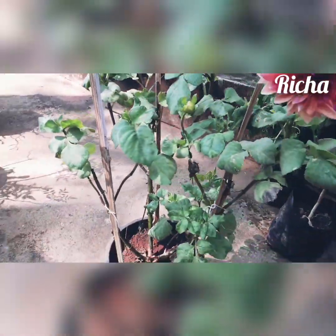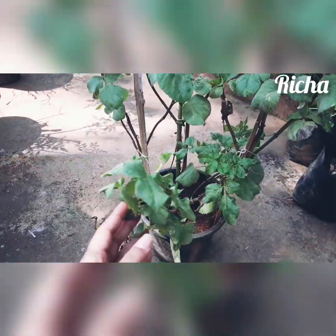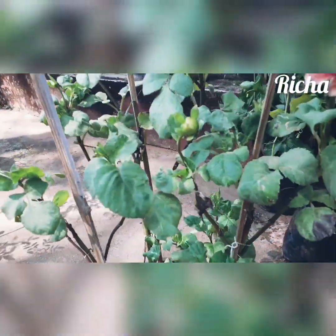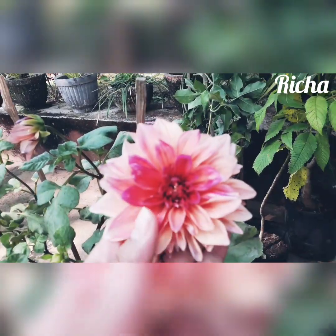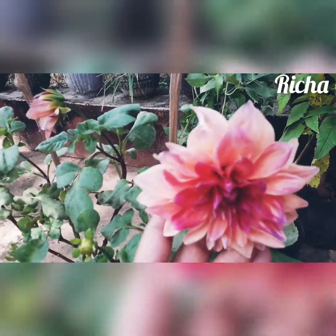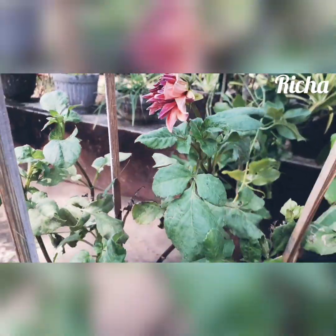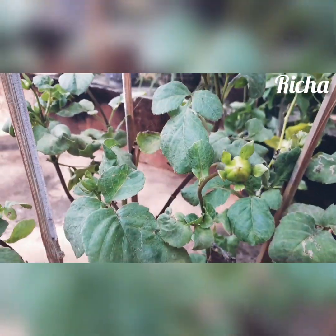So guys, this is my dahlia plant. I got it for 300 rupees. You can see the condition of the plant — it's medium good, I won't say it's too healthy, but you could see the bloom here, so pretty. Also it has got some buds, this one is soon to bloom, and here I got one bud to see here.